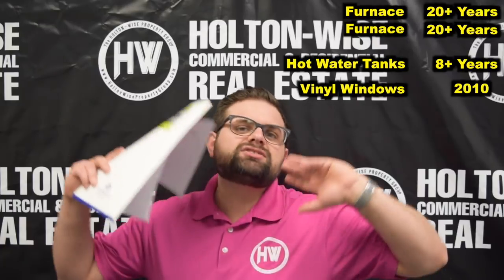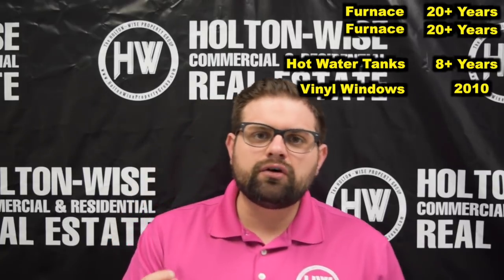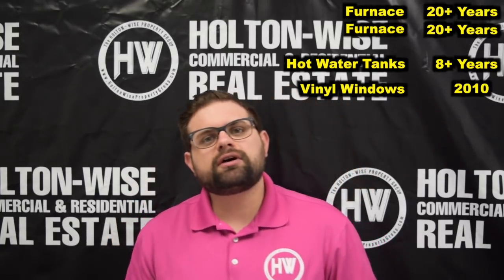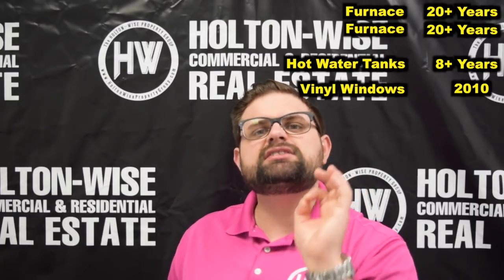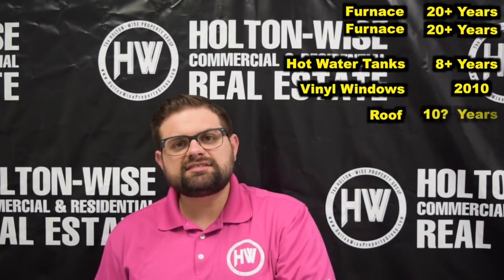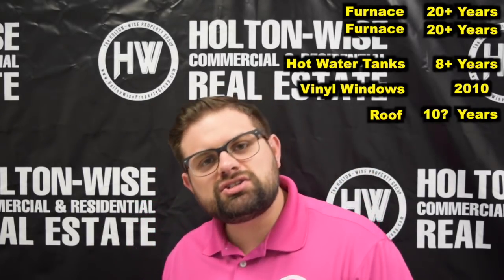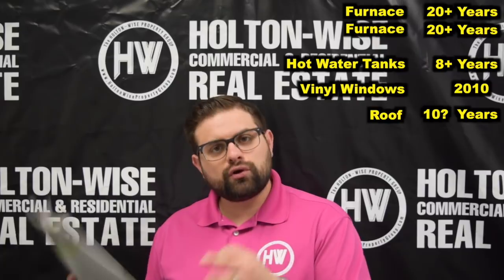We don't have any lead-based paint issues to worry about in regards to the windows. This property can probably be a good candidate for Section 8 rent in the future, seeing as we have those vinyl windows. That is typically the biggest cost I see when investors are trying to prep their property to be Section 8 ready — replacing all those windows. That's already been done for us here, so that is an awesome key selling point. The roof, we've got to assume that sucker's older. He bought it in 2010 and hasn't done anything with the roof since then, and he hasn't had any leaking or any issues. Roofs are going to last about 30 years.